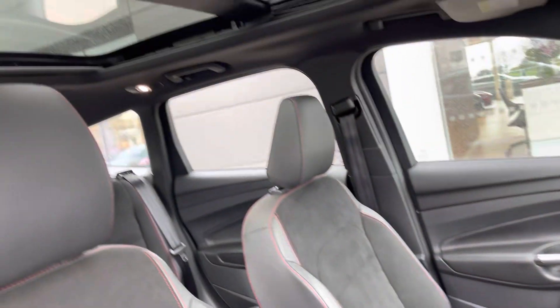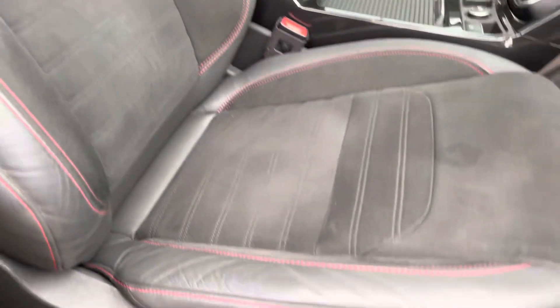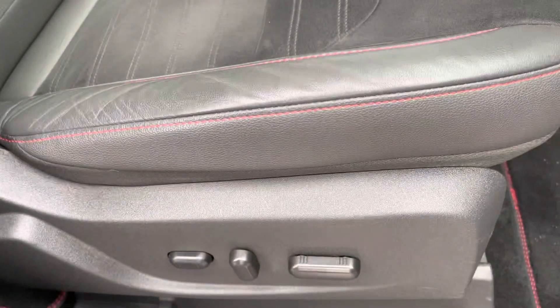A leather wrapped sports steering wheel is available for the driver with a sliding panoramic sunroof and front sports seats that are heated with plenty of adjustment available.